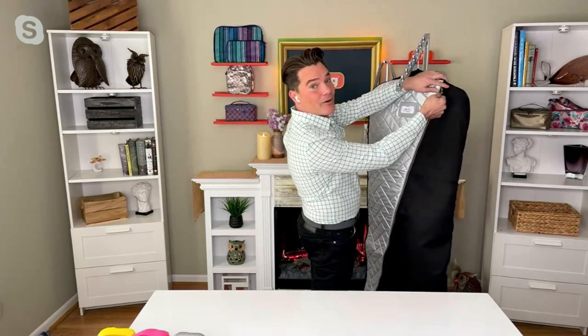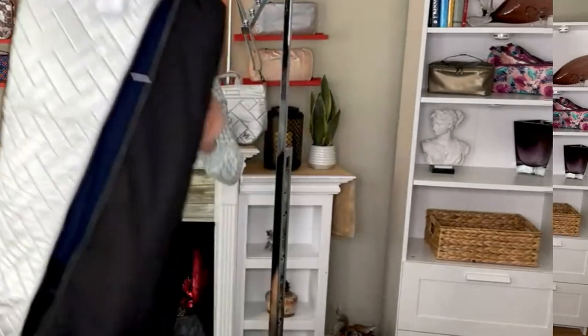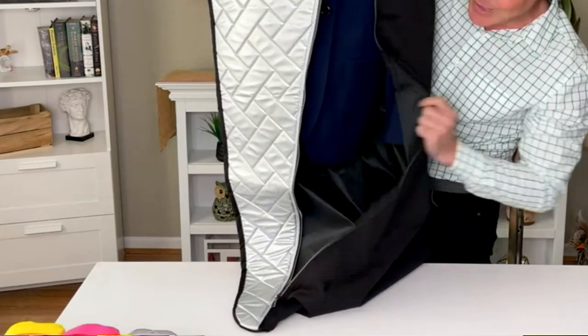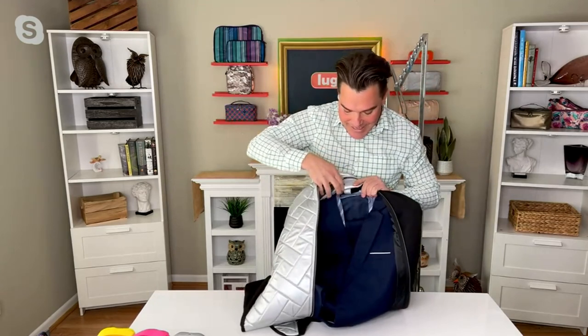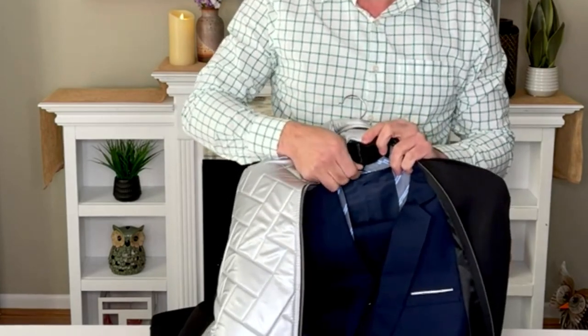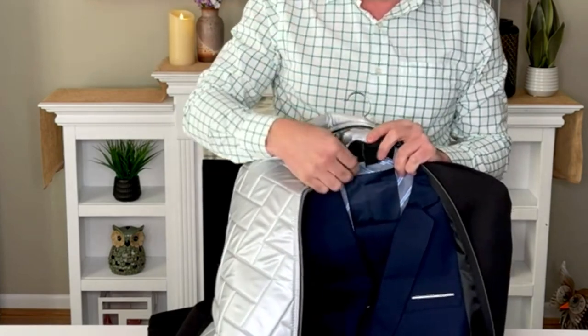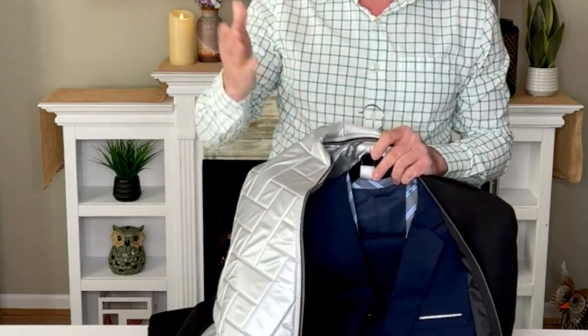I always talk about those thoughtful details. First of all, we have two gunmetal hardware zippers that unzip all the way to the bottom, so your garment is safe and secure inside. Amy gave us two Velcro tabs to hold the hangers together. I've never seen that before — I've had other garment bags where the hangers fall out or things make a mess inside. This thoughtful detail keeps everything together, which I think is too cool.